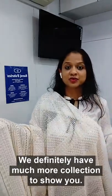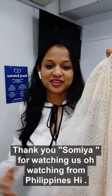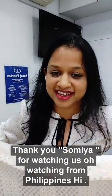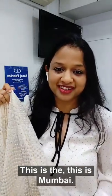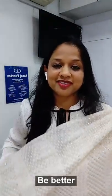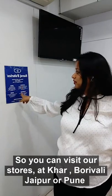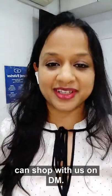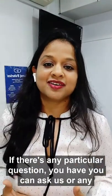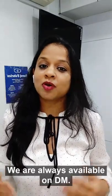We definitely have much more collection to show you — these are just a few that we could show you on live. Thank you for watching from the Philippines! For pricing on any item, please DM us — it'll be better. Everything is at flat 20% off. You can visit our stores at Khar, Borivali, Jaipur or Pune, or shop with us on DM. If there's any particular fabric you'd like to see, we can come up with our next live video or post about it.